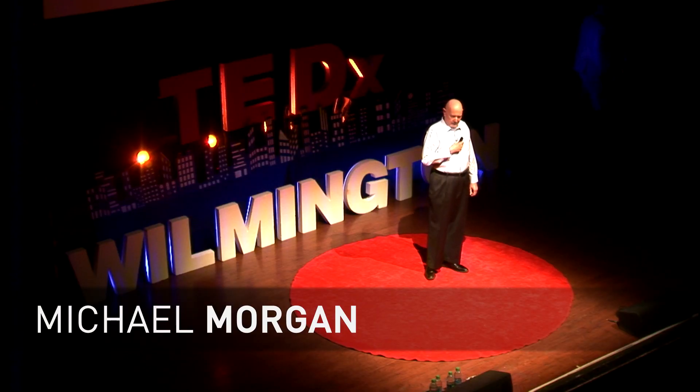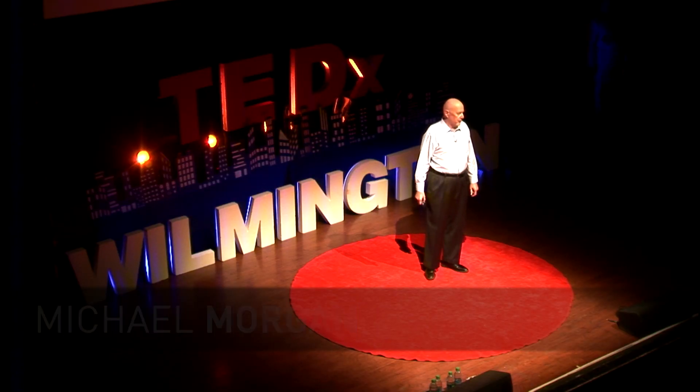My idea worth sharing: Alzheimer's is preventable and even reversible.